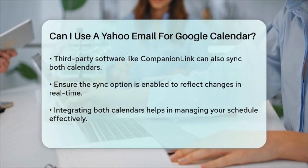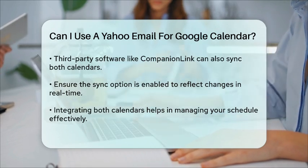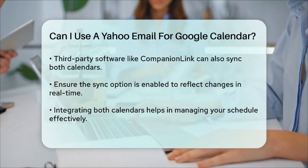Remember, if you don't enable the sync option, changes made in one calendar won't appear in the other. So make sure to enable the sync feature to keep everything updated in real-time.